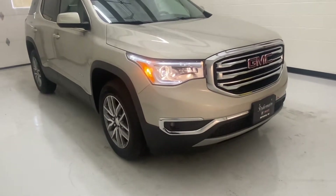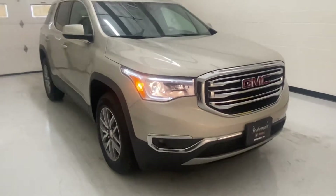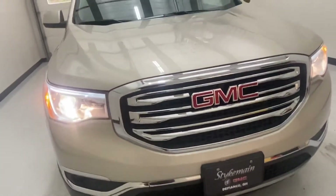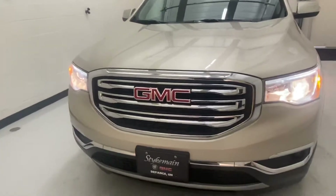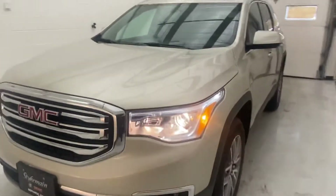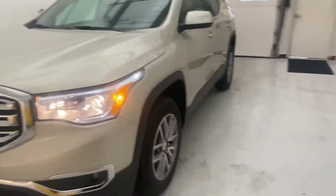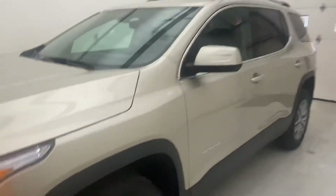This is a 2017 GMC Acadia with the V6 3.6 liter engine. It has a towing capacity of 4,000 pounds, gets about 18 miles per gallon city and 25 highway. It has a lot of nice features and options, so I'm going to walk around and show you some of them.